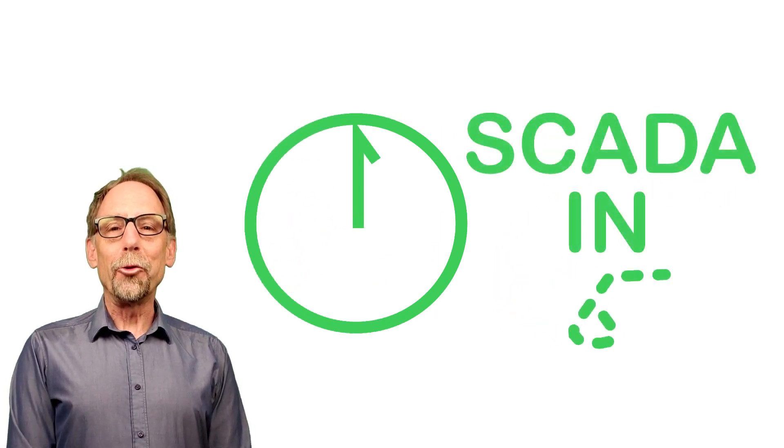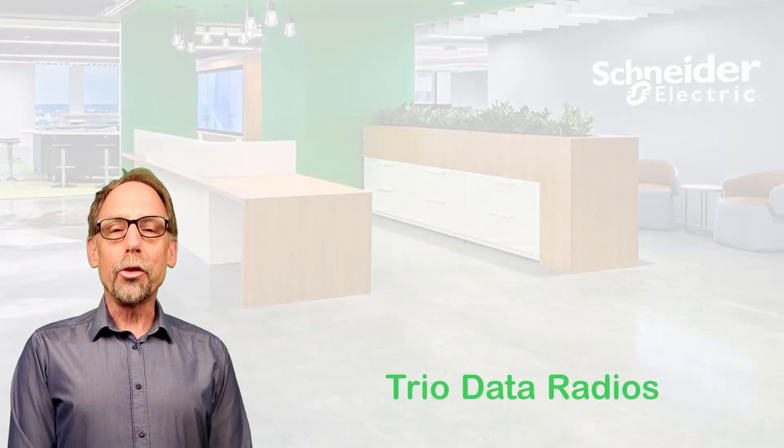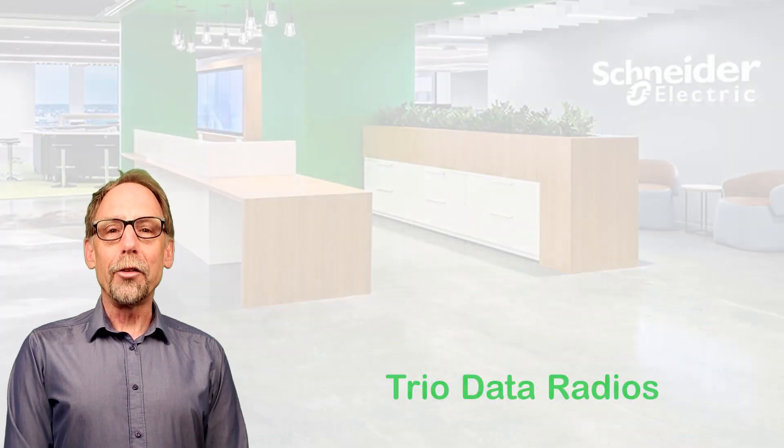Hello, and welcome to the sixth in a series of SCADA and 60 videos created by the SCADA and Telemetry Group within Schneider Electric. This one's called TRIO data radios. Let's start the clock.